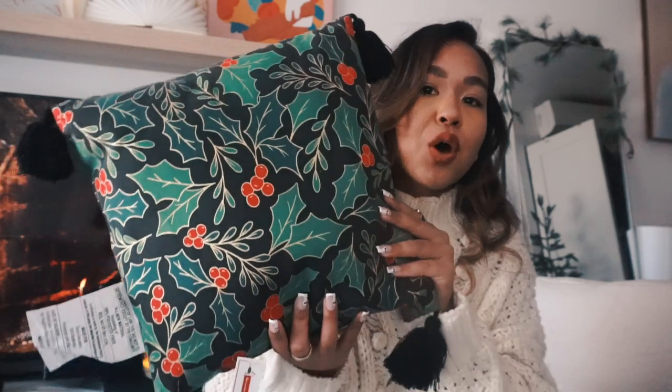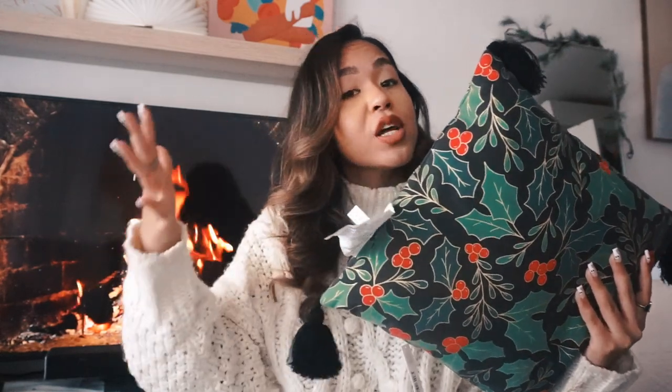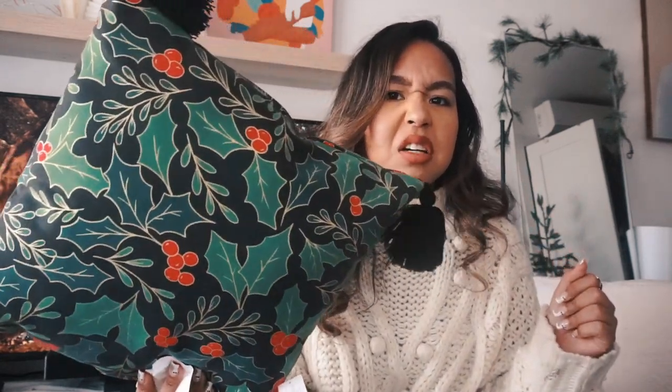I also got this tassel mistletoe design pillow — it's more of a traditional Christmas style. It was also five dollars from the Dollar Spot. I don't know if it fully matches my theme but I still like it. I might add it into my bedroom area on my bed. Sometimes I like that traditional Christmas style.